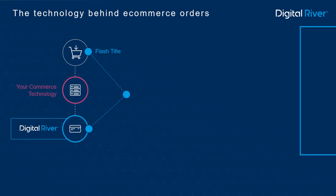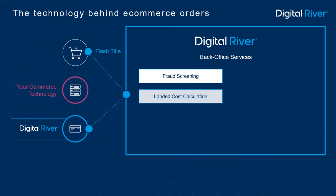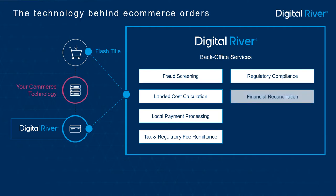As a result, we simplify the most challenging and complex back-office operations for your business. This includes fraud screening, landed cost calculation, local payment processing, tax and regulatory fee remittance, compliance with local laws, financial reconciliation, repatriation of funds, as well as refunds and chargebacks.